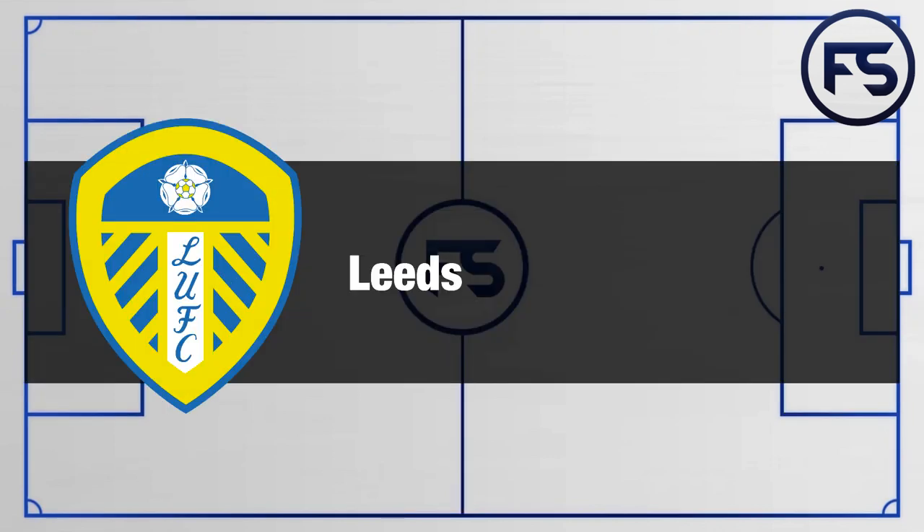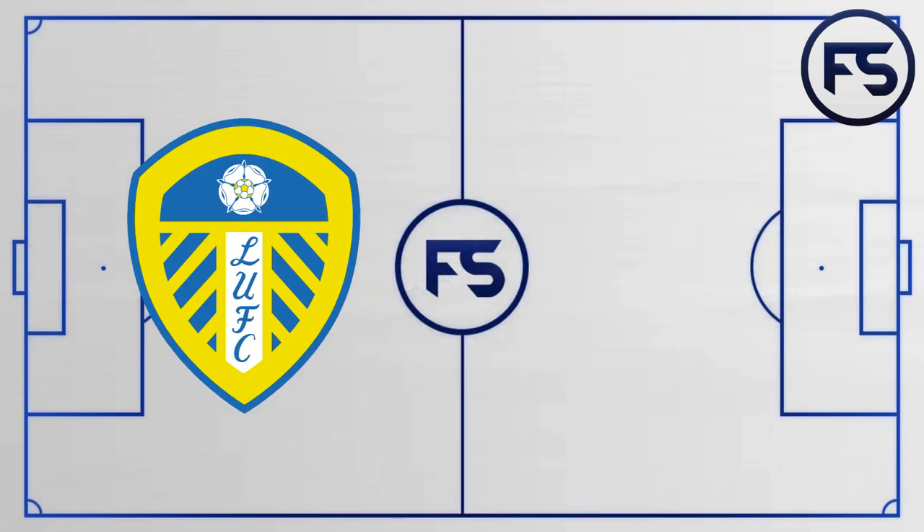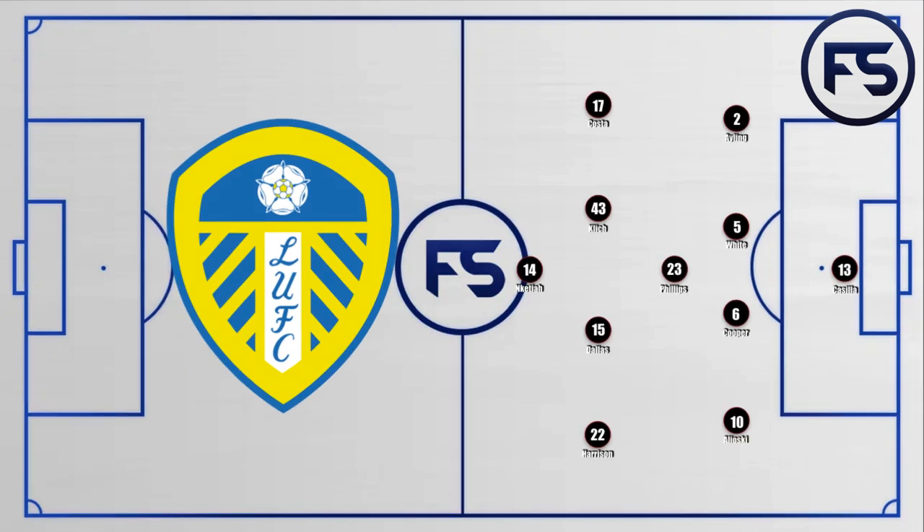Now taking a look at Bielsa's Leeds United. Bielsa chose to go with a 4-1-4-1 formation, generally looking to play the ball on the ground, play forward, and create space using midfield and wide rotations. Defensively they used a high press. Nketiah was chosen to start up front but he struggled to hold the ball up. Bamford came on at half-time, giving Leeds a much better opportunity to hold the ball up as this target player relieved the pressure and allowed them to secure possession going forward.